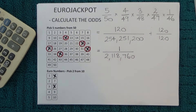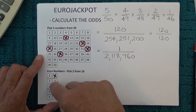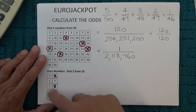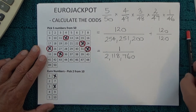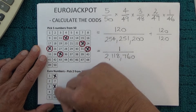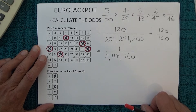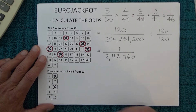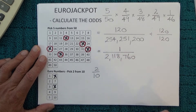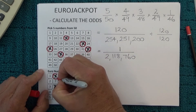To actually win first prize in EuroJackpot, you also have to match the two euro numbers. The same principle applies: when the euro numbers are drawn there are ten numbers in the barrel and you've got two numbers on your coupon, so you've got two chances in ten of matching the first number that's drawn. I'll randomly mark off one of those numbers to show it has been matched.